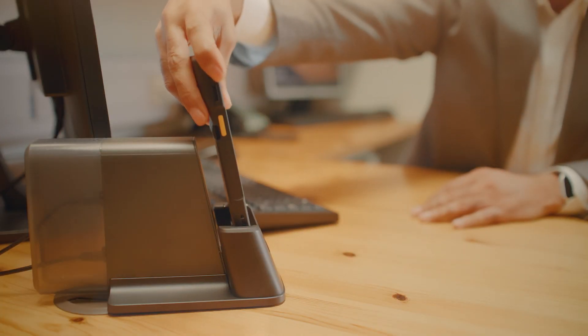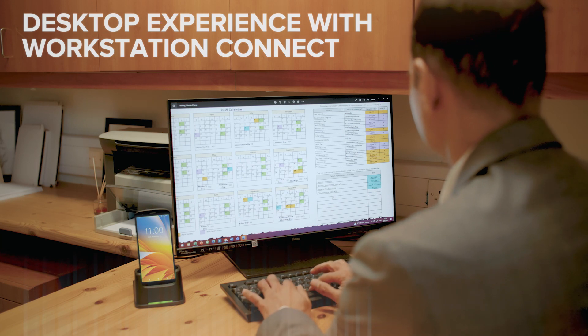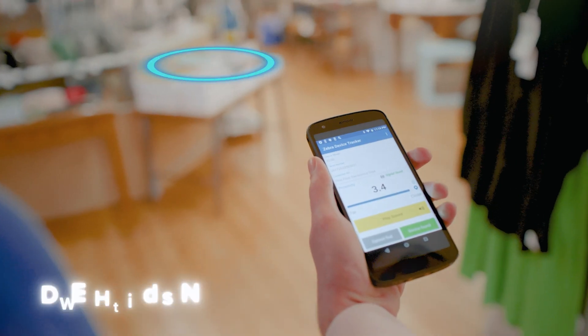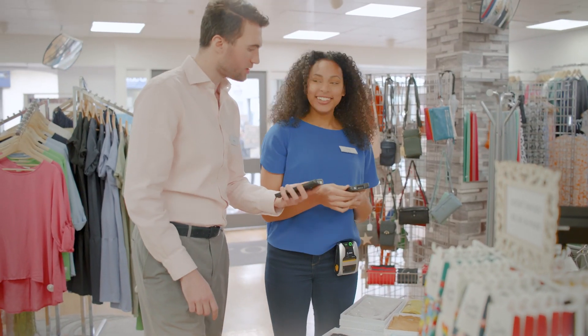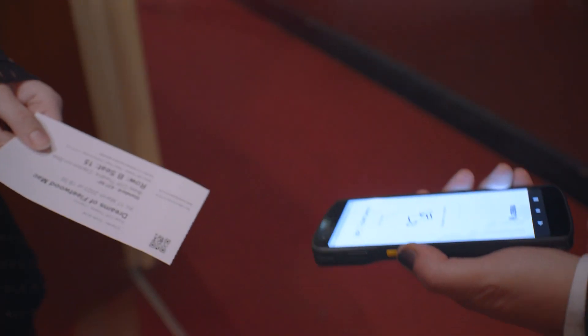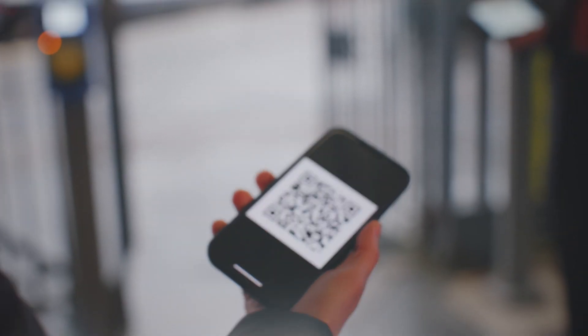It can quickly become a workstation on demand when required in the office. The device tracker ensures you can find misplaced units even if the battery is drained, and it offers easy access control anywhere — whether through digital wallet passes or QR codes.